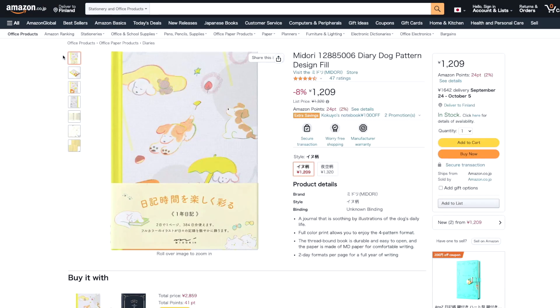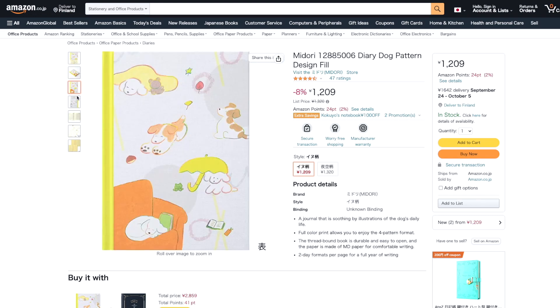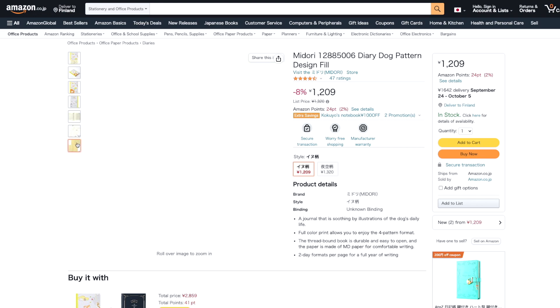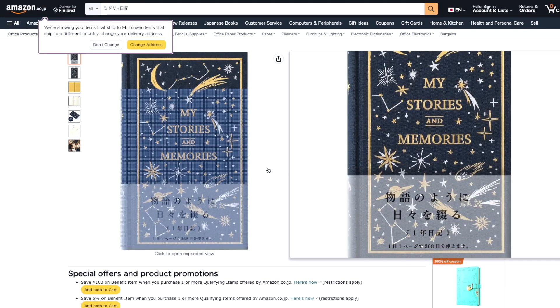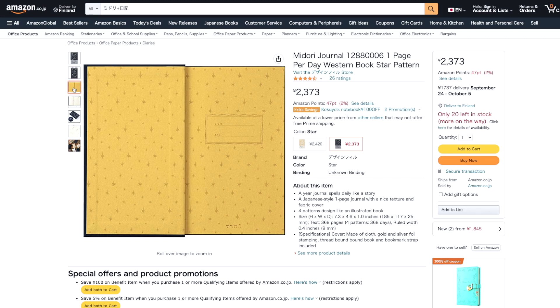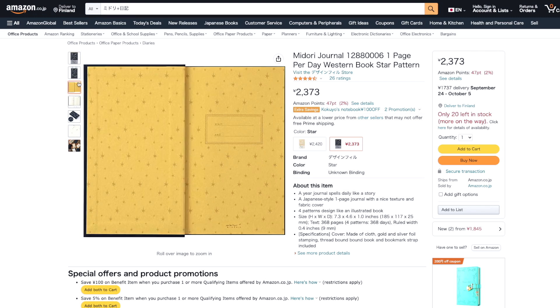If there are some puppy lovers out there — these options are so cute! This would be more my jam. So this is one of my favorites that I found — this is again Midori. This has 368 pages, so one page per day. This would be a nice YouTube journal.